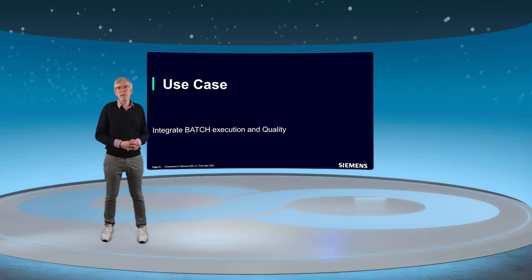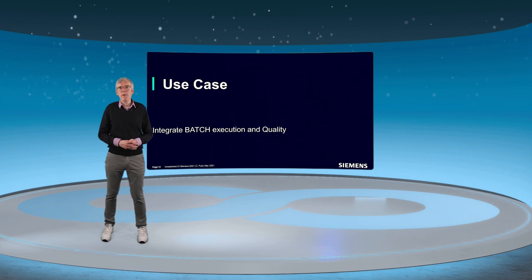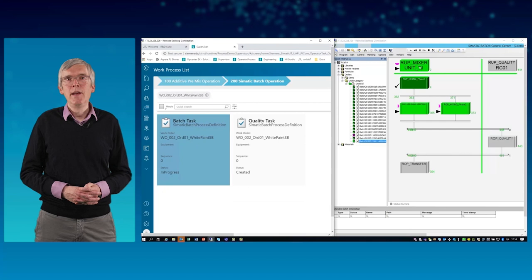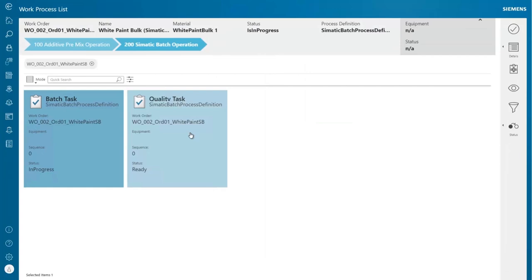The system automatically creates the SIMATIC Batch recipes based on the information and materials received from ERP. The operator activates the batch task and immediately SIMATIC PC-7 Batch starts execution on the automation level. The batch engine proceeds until it reaches a wait task, where it needs to wait for the results of an at-line quality test. In OPCenter, the quality task changes status from created to ready and the operator starts the quality task.